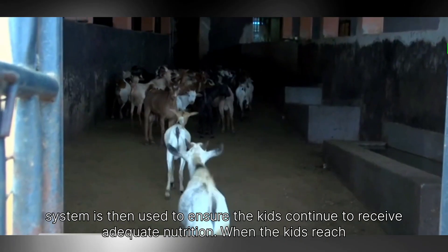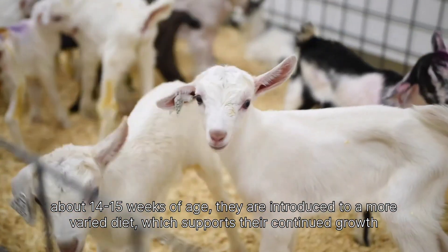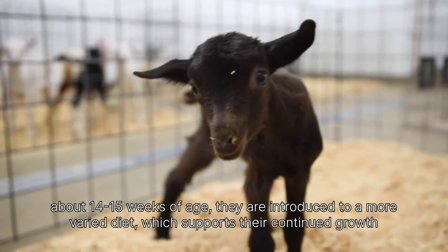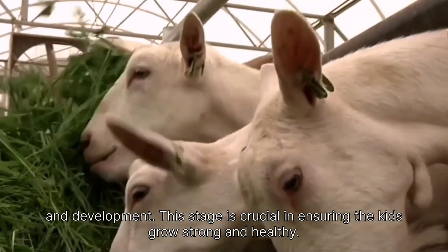A milk feeding system is then used to ensure the kids continue to receive adequate nutrition. When the kids reach about 14 to 15 weeks of age, they are introduced to a more varied diet, which supports their continued growth and development. This stage is crucial in ensuring the kids grow strong and healthy.